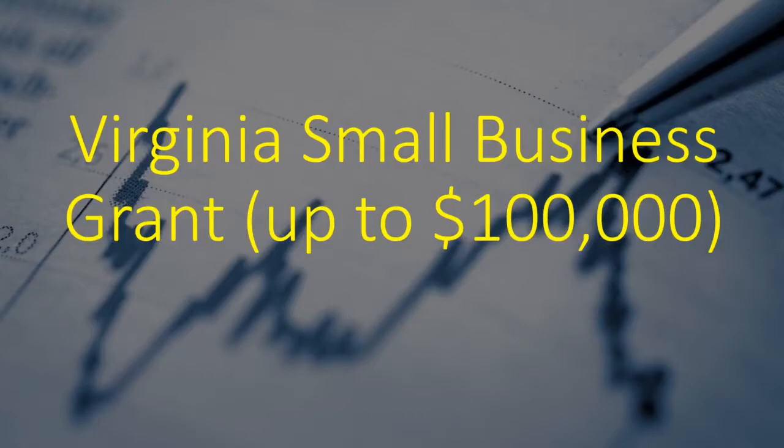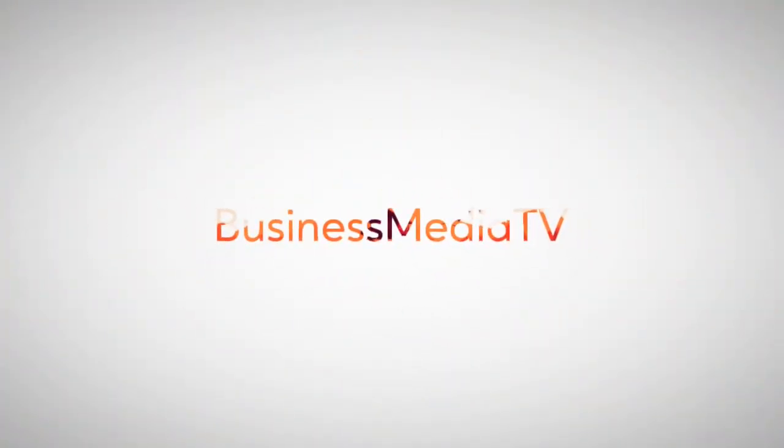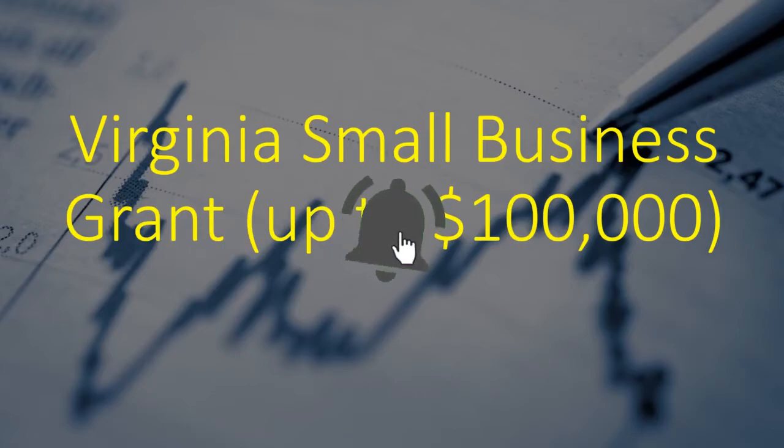If your business is in the state of Virginia and you're looking for up to $100,000, this video is for you. This is Business Media TV. My name is Mimi, the business advisor. On this channel, we advise business owners on how to start, grow, and sustain their businesses. If you're new to this channel, welcome. Please consider subscribing for more information about grants and business, and join our growing community. Let's go straight into the video.